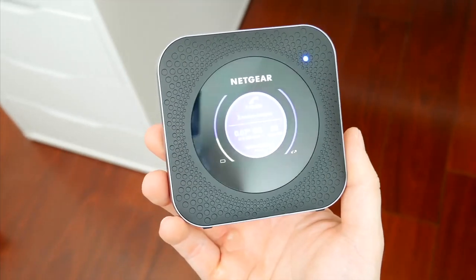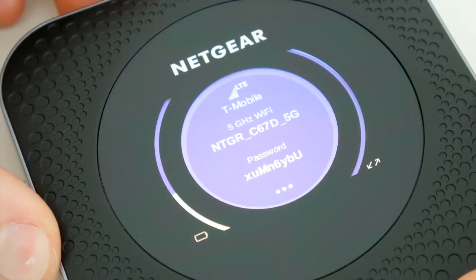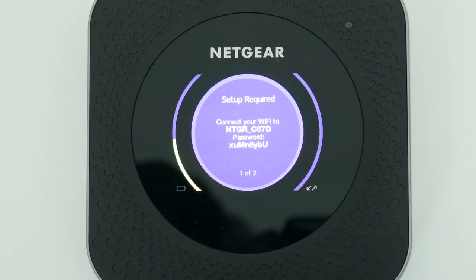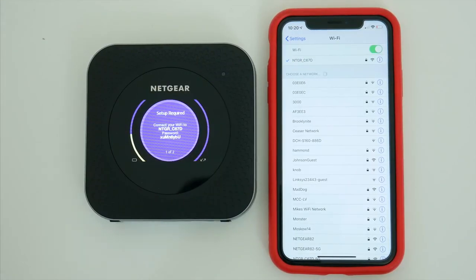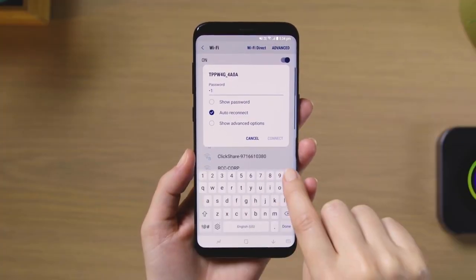Mobile hotspots put Wi-Fi in your car — or elsewhere — wherever there is cellular service. Which one you pick depends mostly on which mobile carrier you use. The highest-rated mobile hotspot is the 4G-only Nighthawk LTE mobile hotspot router for AT&T, though you can also use your smartphone for Wi-Fi.